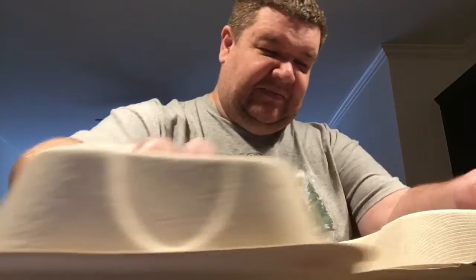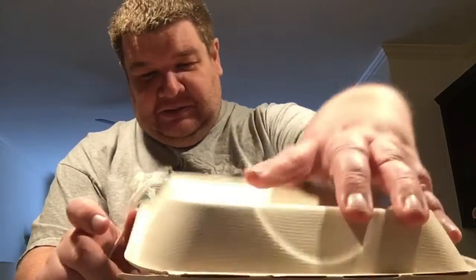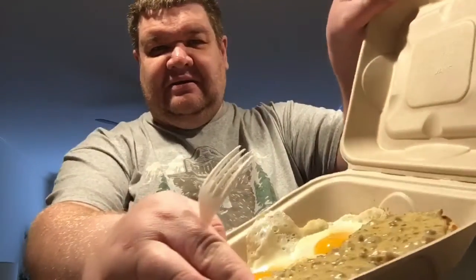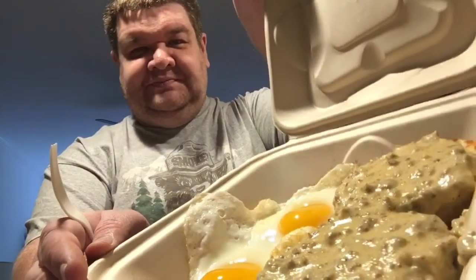Then I got biscuits and gravy. I've never had biscuits and gravy from this place — like I said, I'm just new here. It looks pretty good. I want to try these and see what they taste like, see if I like them.